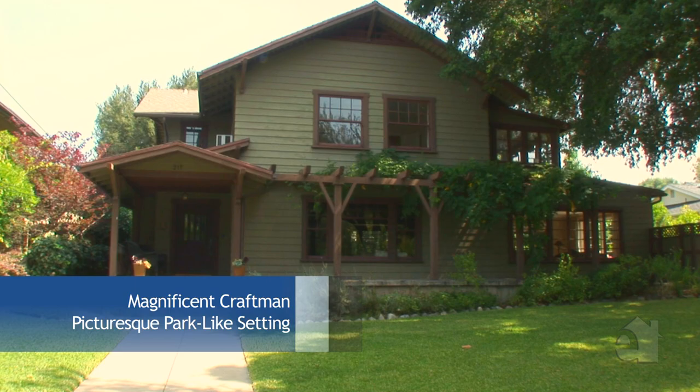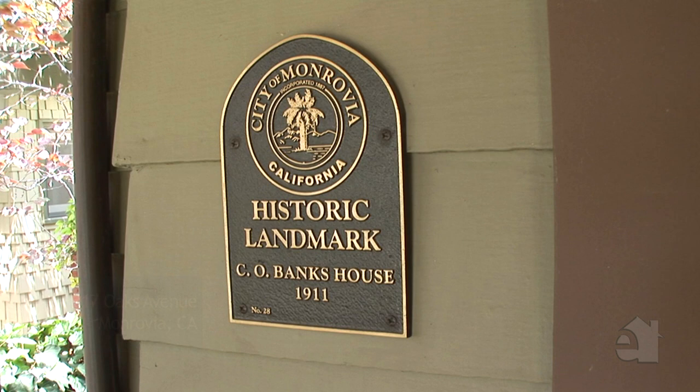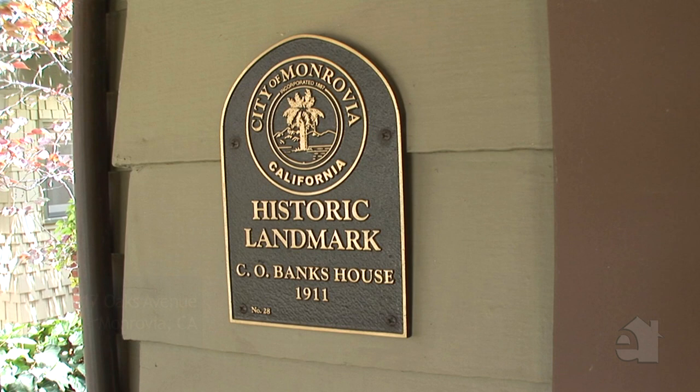Emotions may just overwhelm you from the moment you arrive at this magnificent craftsman. From the inviting front porch to the welcoming entry, captivating charm and character are evident. The C.O. Banks home, built circa 1911, is a designated landmark and currently holds the Mills Act contract.